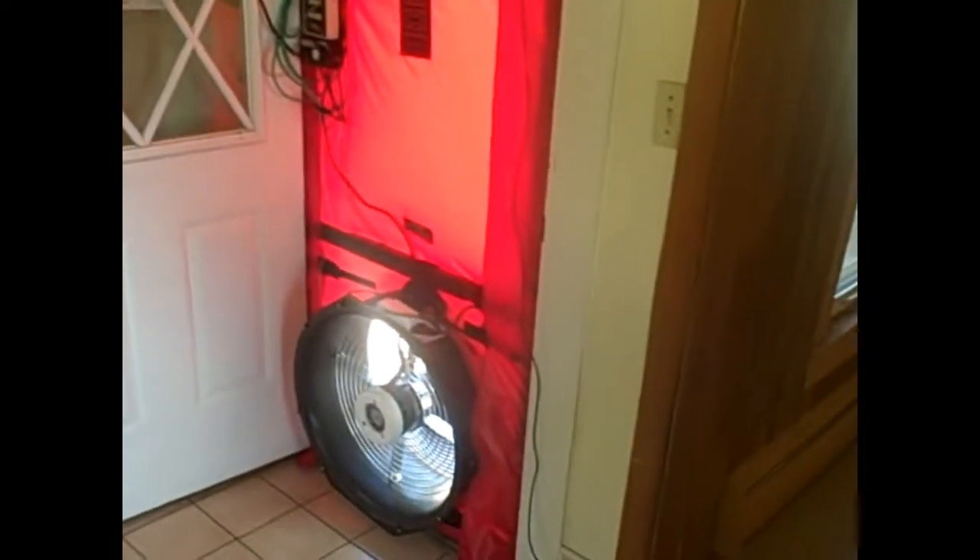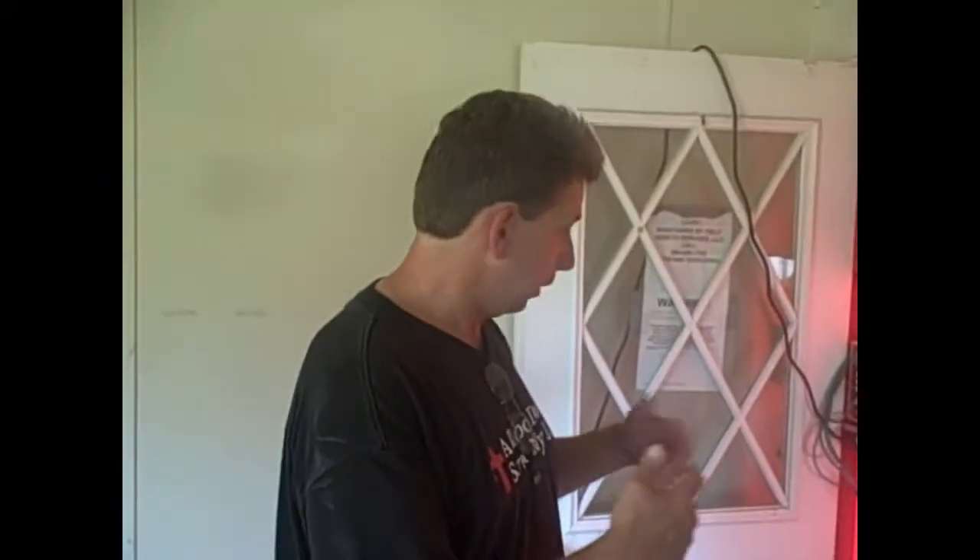We've got the blower door running right now and we're testing the building tightness. This house is so leaky that it won't even get up to 50 pascals, so the computer has set it at 25 pascals. Basically when we look at the results, the blower door speed will be doubled. I like to use the computer and Tectite software — we'll print out a data sheet that tells us how much it costs to heat and cool this building, how much energy we're wasting. Then at the end when we get it all tight, we'll compare the difference and that'll be our savings.